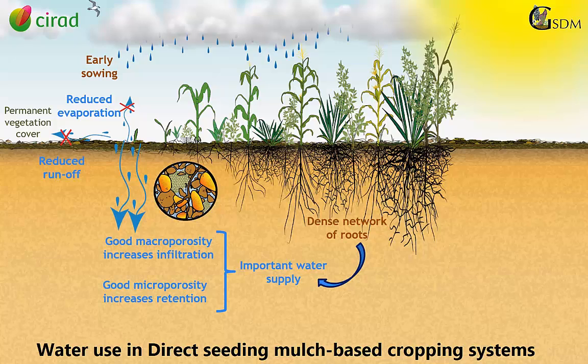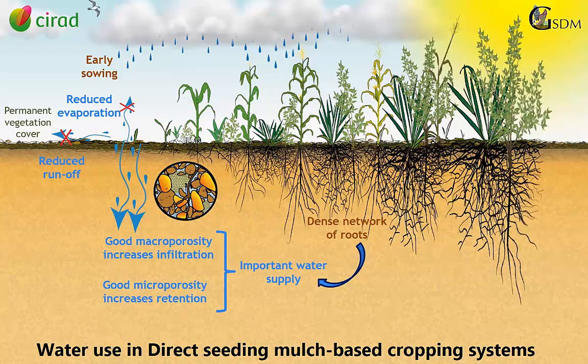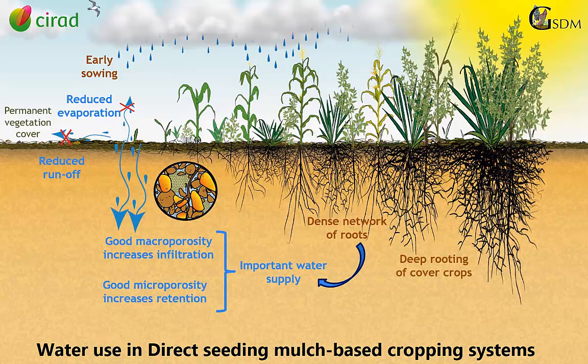During the dry season, cover crops develop a very deep rooting system to harvest water from the deepest layers of soil. By doing so, cover crops recycle water, reduce losses by drainage, and realize an important biomass production in the dry season.